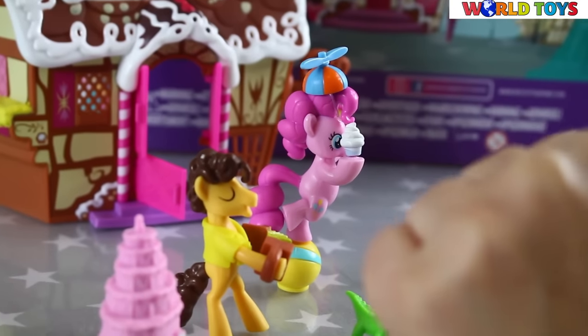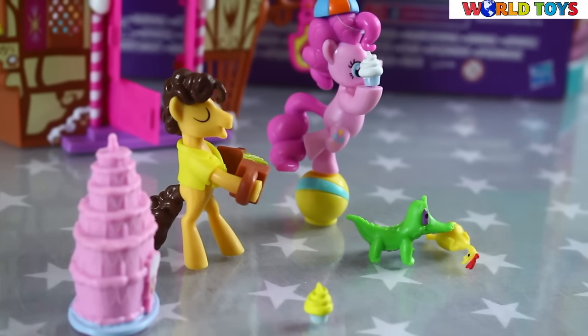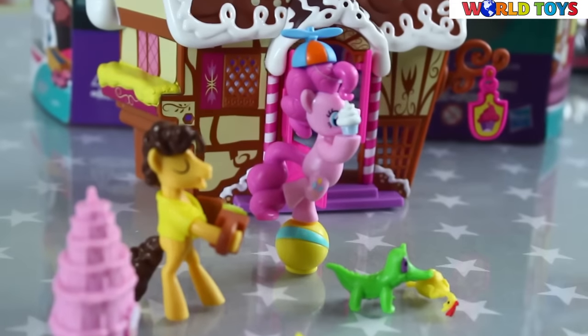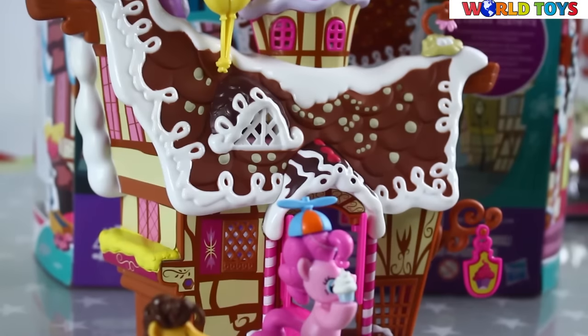And of course we have here Gummy, and this is a crocodile of Pinky Pie. He can play with a rubber chicken to make everybody laugh.